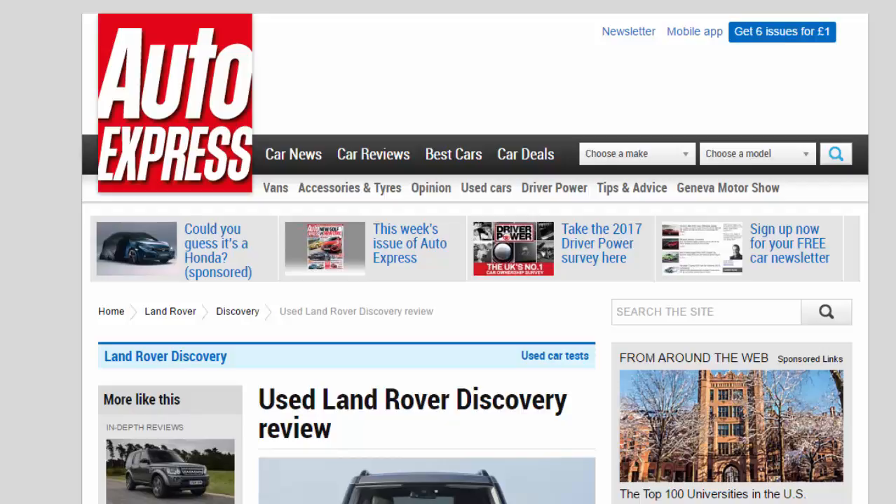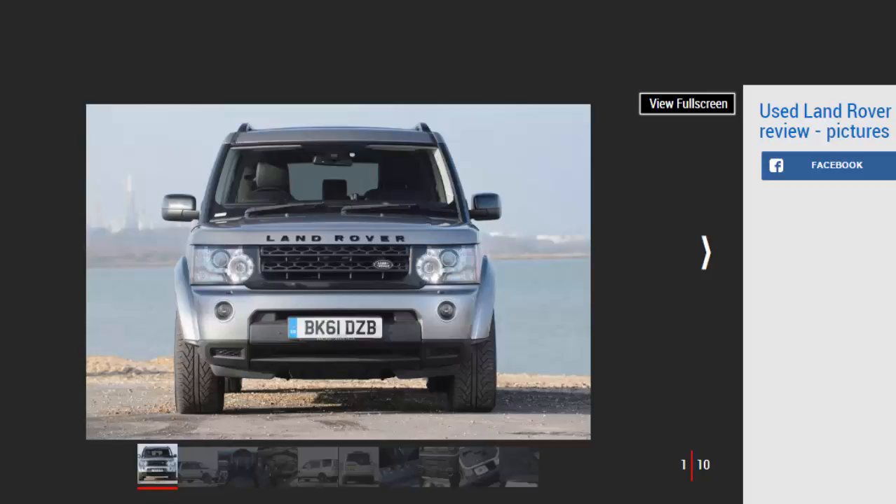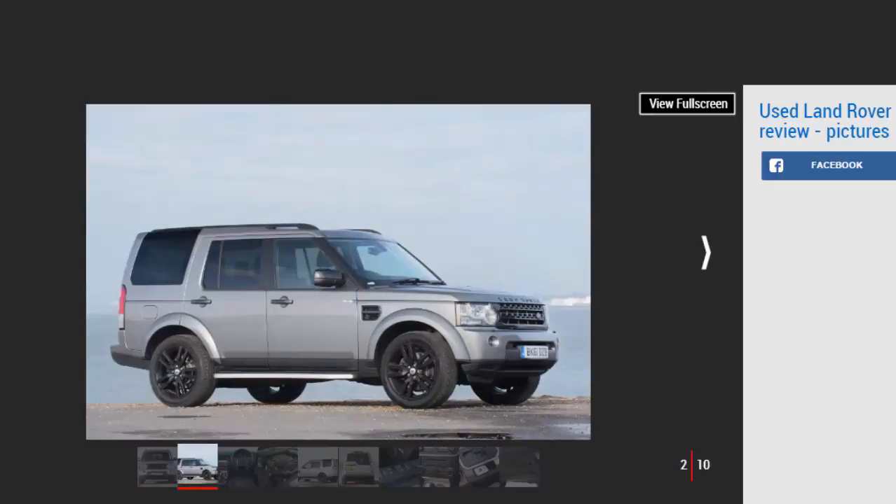Used Land Rover Discovery review: a full used buyer's guide on the Land Rover Discovery, covering the Discovery 3 from 2004 to 2008 and Discovery 4 from 2009 to 2016. An all-new Land Rover Discovery reaches UK showrooms shortly and, as you'd expect, it's an impressive machine, but with prices starting at £43,495, you'll need deep pockets. For rather less, you could buy one of the outgoing models instead.